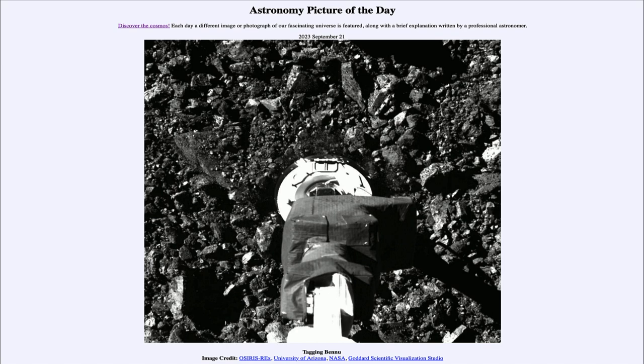So that was our Astronomy Picture of the Day for September 21st of 2023, titled 'Tagging Bennu.' We'll be back again tomorrow for the next picture, previewed to be 'Reflections of the Cosmos,' so we'll see what that's about tomorrow. Until then, have a great day everyone, and I will see you in class.